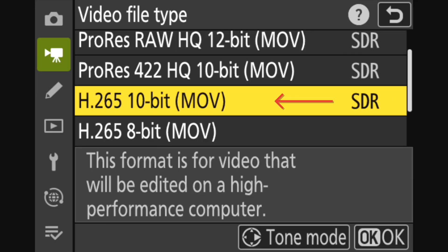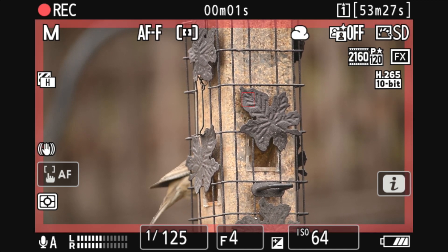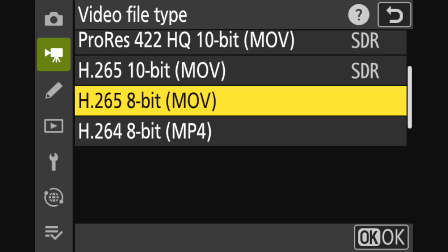H.265 10-bit strikes a pretty good balance and is a very nice video file. Most of the time it can be shared right out of the camera. It has good color depth and reasonably sized files — this is the file format I use most of the time. The 8-bit files are easy to work with and take up less memory, but I don't think the clips look as nice as the 10-bit file.